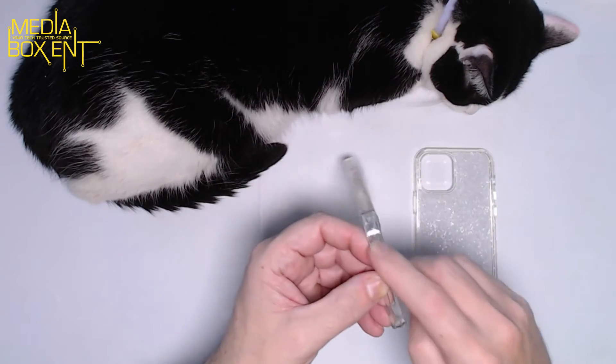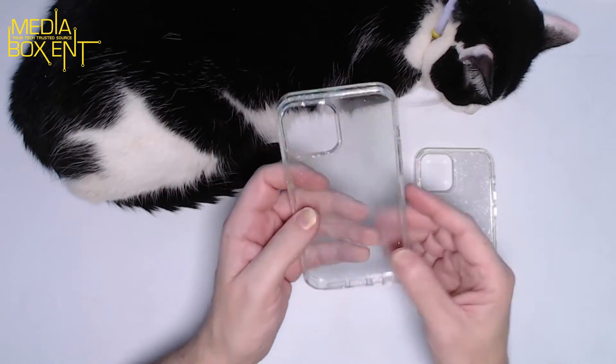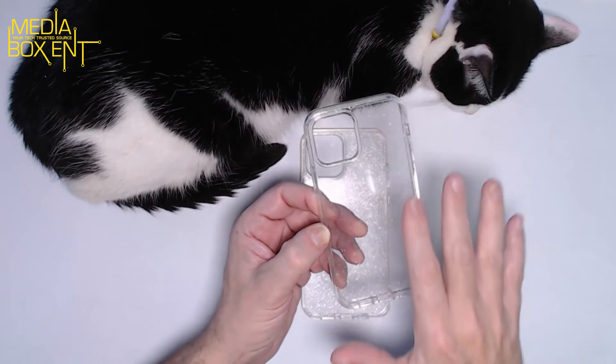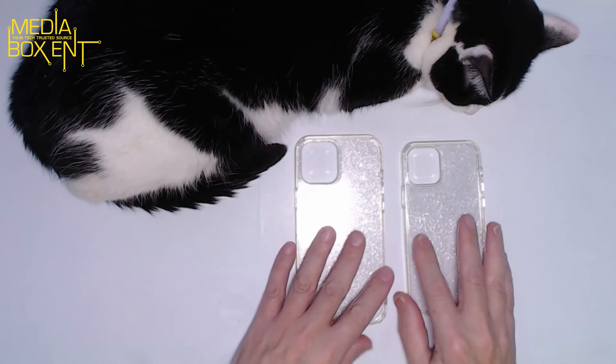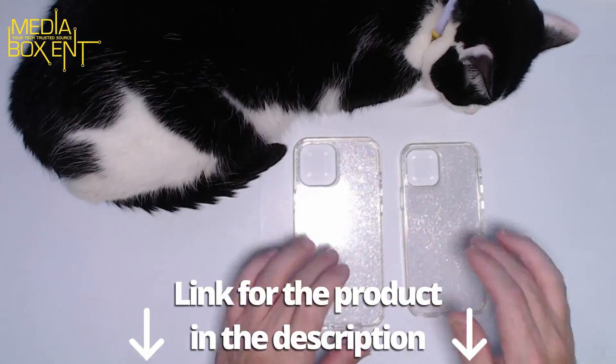The cutouts are sized right for the power button and the speakers, and it looks beautiful. This is the same design but for the iPhone 11. It goes with the style, makes your iPhone look beautiful, and lets you show every detail. These are the military grade silicon cases.